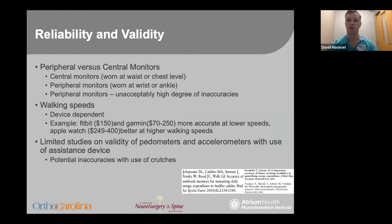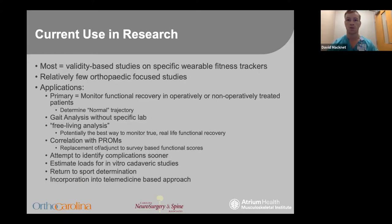As you can see here, the Apple Watch actually does a poor job of detecting steps at low walking speed versus the Garmin and Fitbit devices. There is currently limited data on the use of these devices with assistive devices for ambulation, which may hinder some orthopedic uses. Most of the research published consists of validity-based studies looking at specific types of activity trackers, and when looking at the entire body of research, the published studies in orthopedics are relatively low.